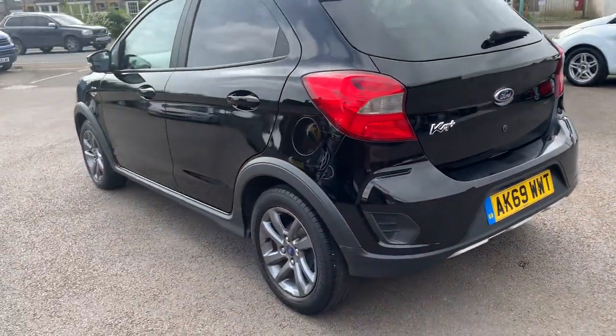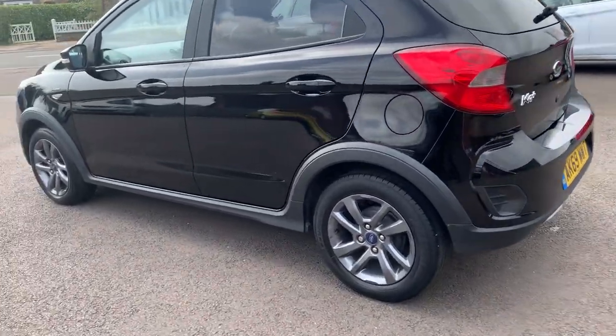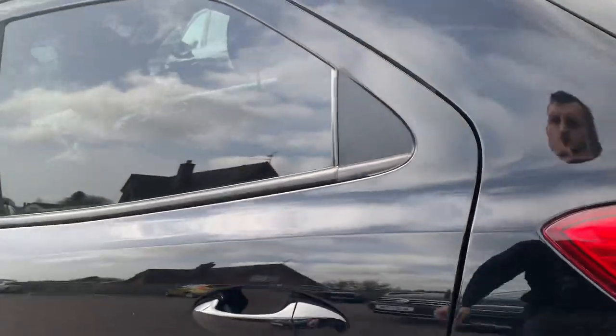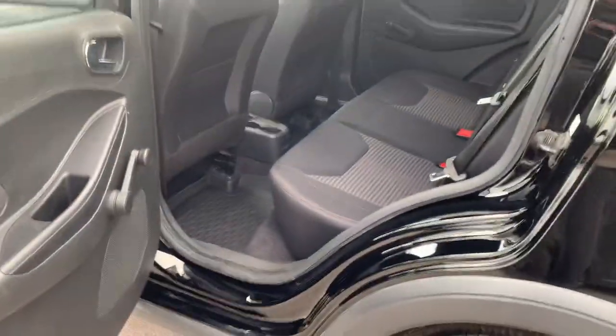It's locally owned, lady owner, comes with two keys and full service history. In the back there are three seatbelts, ISOFIX child seat fixings, and rubber mats in the rear as well.